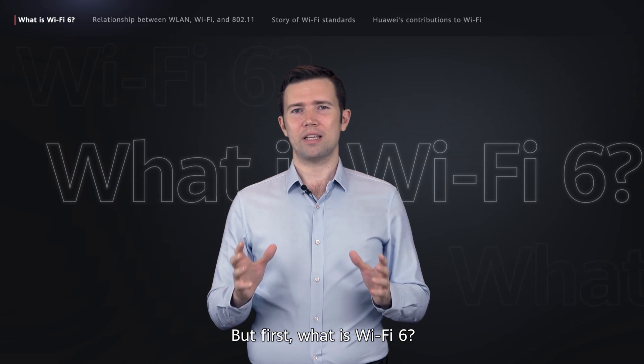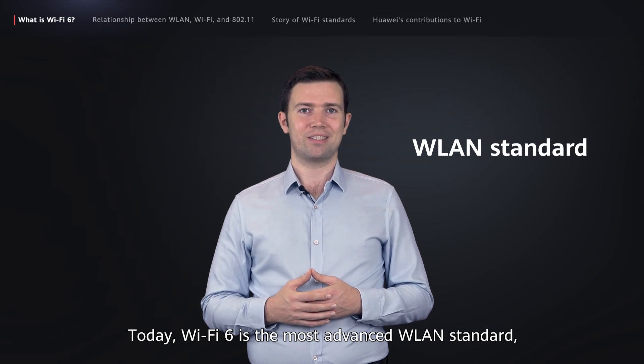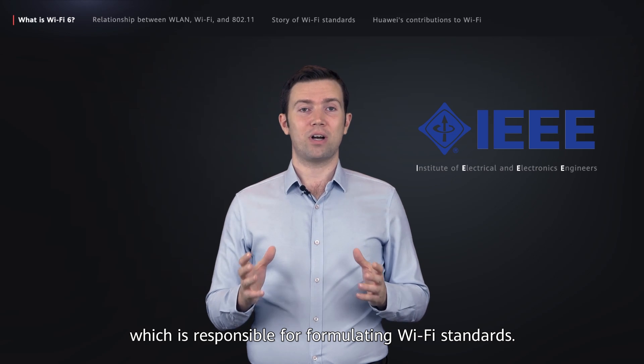But first, what is Wi-Fi 6? Today, Wi-Fi 6 is the most advanced WLAN standard, with a speed of up to 9.6 gigabits per second. Wi-Fi 6 was named by the IEEE 802.11 working group, which is responsible for formulating Wi-Fi standards.